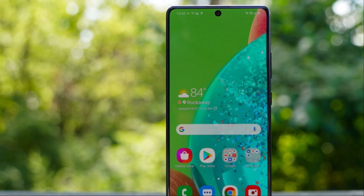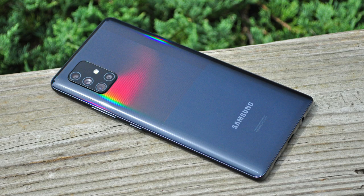The A71 has excellent cameras — a 64-megapixel standard, 12-megapixel ultra-wide, 5-megapixel depth and macro sensor, shoots in 4K, with a 32-megapixel selfie camera. It also has a 4,500 mAh battery with 25-watt fast charging. This phone is essentially like the A51 but slightly better in terms of specs. Let me know what you guys think, and I'll catch you guys in the next one.